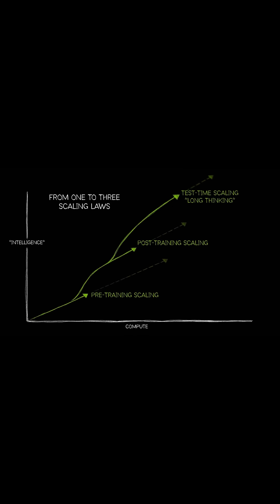This is what we like to call long thinking. Recently, there's been a boom in AI reasoning models thanks to this idea of test time scaling, where giving the AI more time or additional prompts at the moment of testing or inference significantly enhances their accuracy and reasoning capabilities.